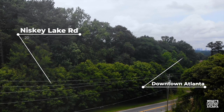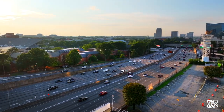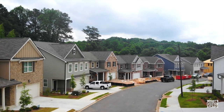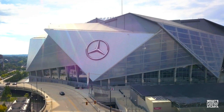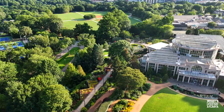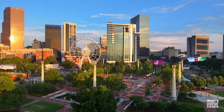Conveniently close to the city without all the city traffic. We have easy access to I-285 and 85 north and south, and we're only 10 minutes to Hartsfield-Jackson Airport and downtown Atlanta. We're so close to all the attractions the city of Atlanta has to offer — the Botanical Gardens, High Museum, Georgia Aquarium, and Centennial Park are just minutes away.